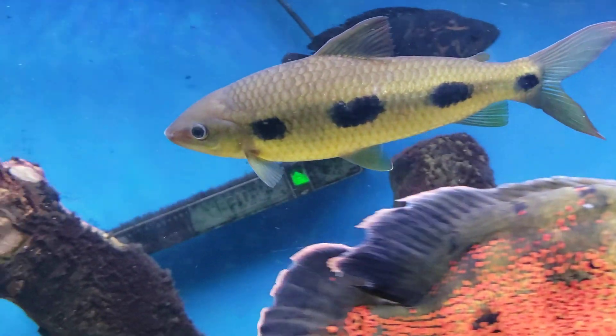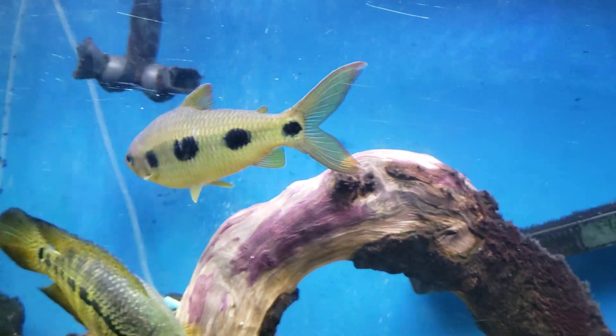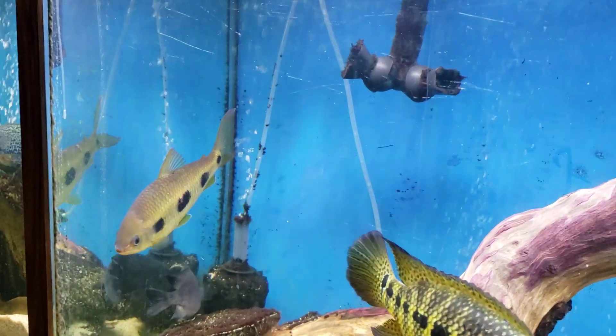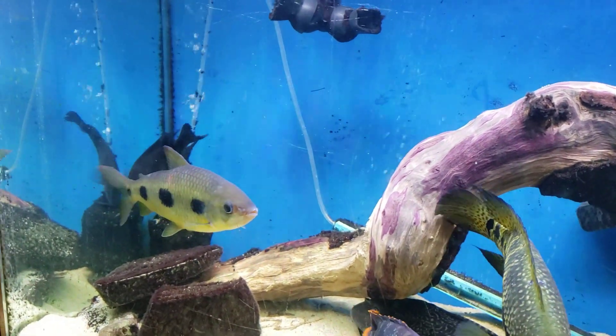And this is number 73 from our top 100. If you like this kind of content, please like, comment, subscribe — we appreciate it all. We love hearing what you think about the fish, and don't forget to love your fish.